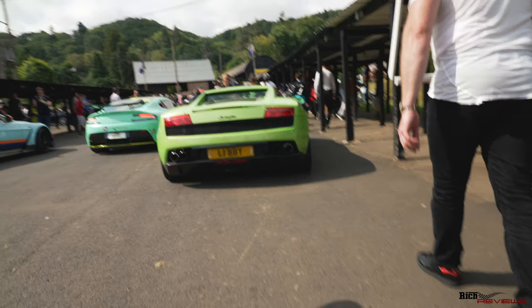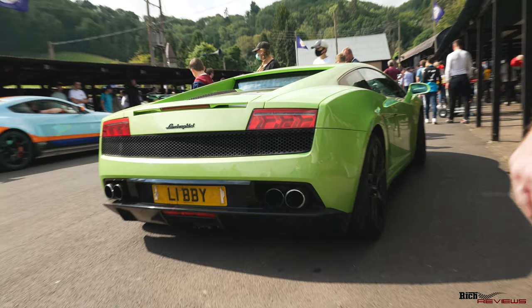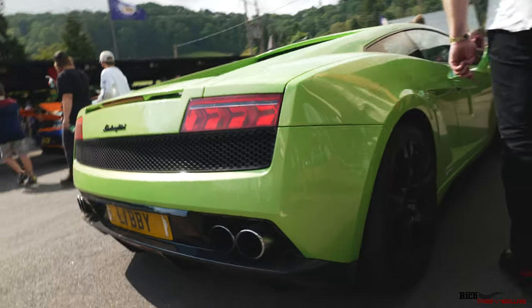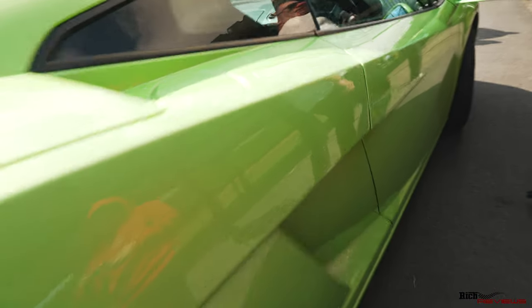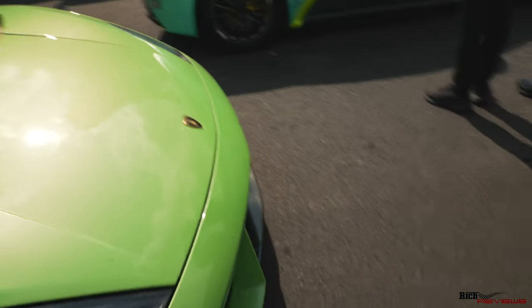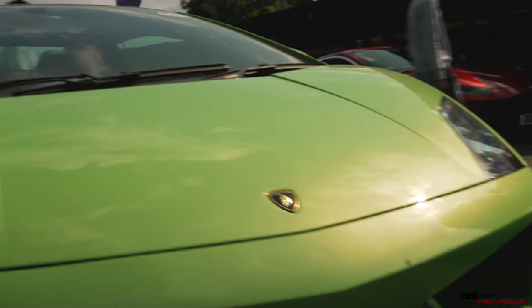Here we have a Lamborghini Gallardo - cool number plate 'Libby', I assume that's the lady's nickname who owns it. Beautiful color. It looks in good condition apart from a bit of fly splat on the front, but that denotes it's been driven hard, which is never a bad thing.